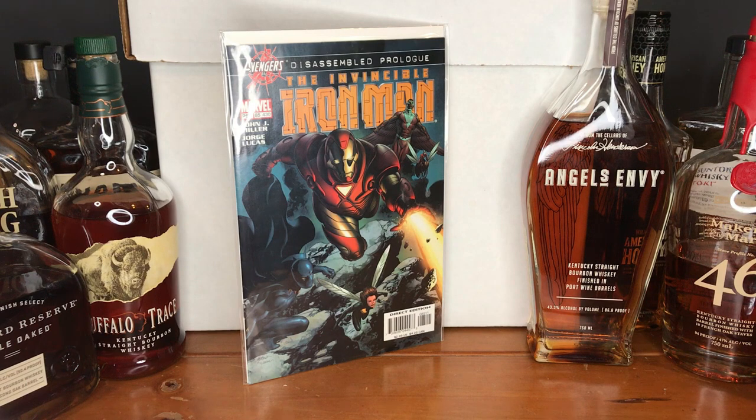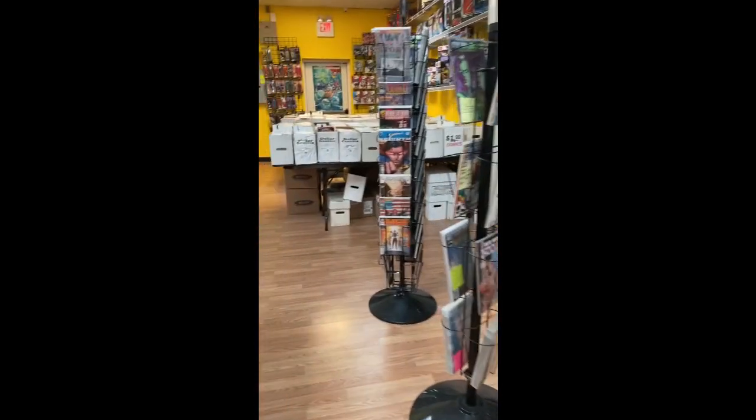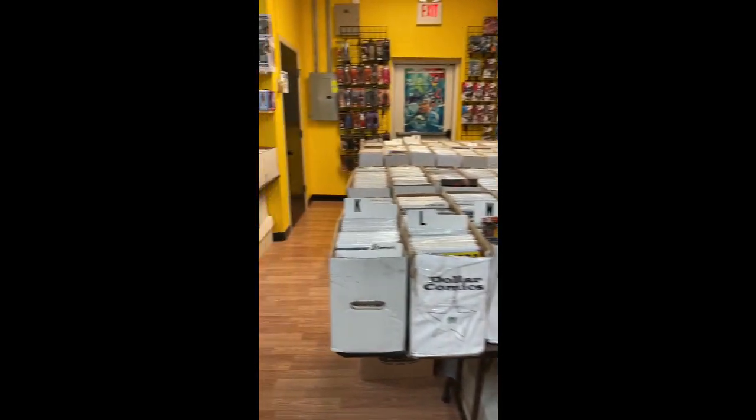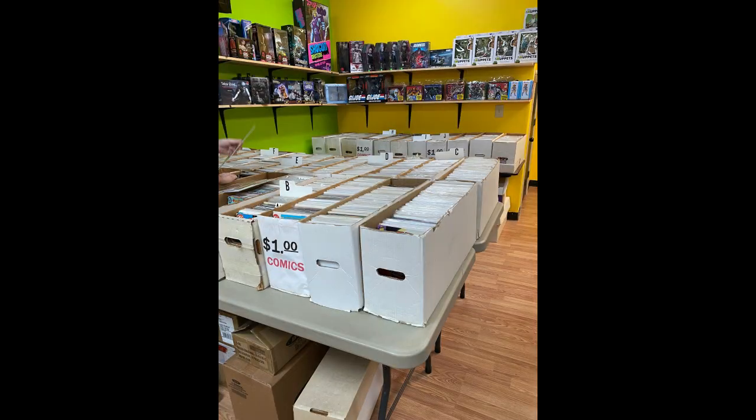Today I'll be showing off a massive haul of comics from one of my favorite comic shops, which is Hero's Realm, located in Lexington, Kentucky. They have an awesome dollar bin section. As you can see in the video, they have more than just dollar bin comics — all kinds of different collectibles — but look at that dollar bin selection. They keep it alphabetized as best as possible, and it really makes it easier for me to find the titles I'm looking for.